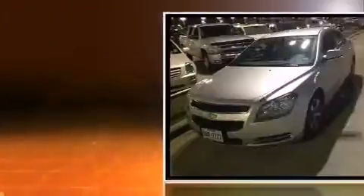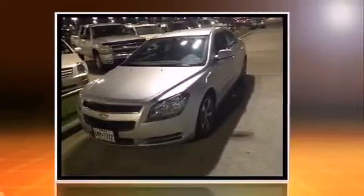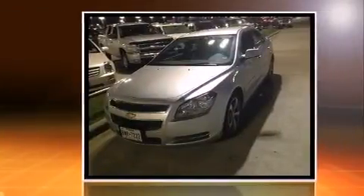Come test drive this 2012 Chevrolet Malibu. This four-door, five-passenger sedan still has less than 90,000 miles. Smooth gear shifts are achieved thanks to the 2.4-liter four-cylinder engine, and for added security, dynamic stability control supplements the drivetrain.